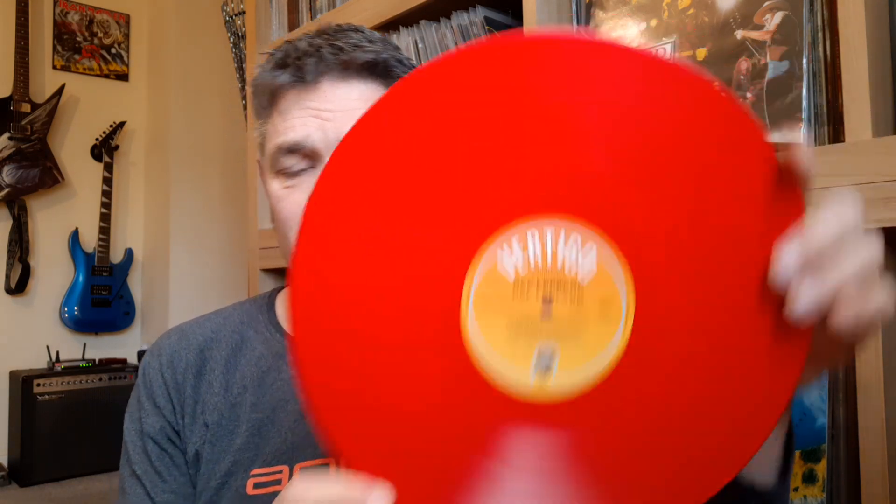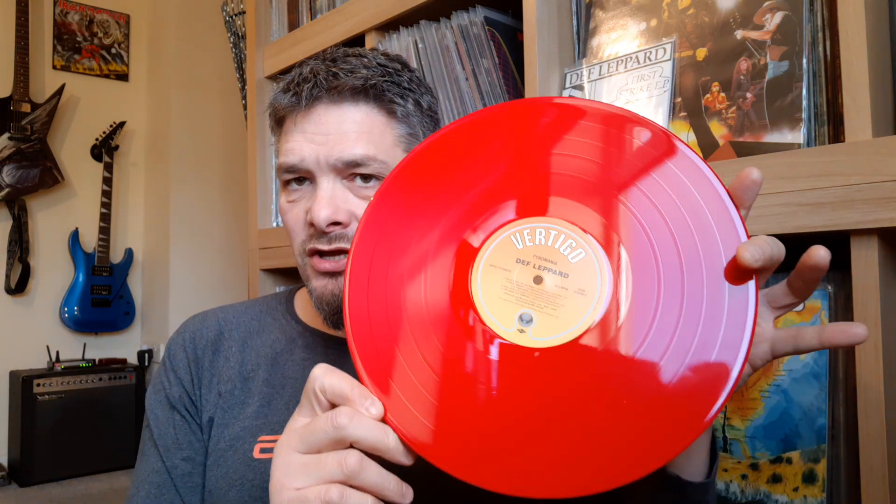Just checking that number — yeah, that's the right number for the record, making sure the record makers hadn't bought that up. This is the made in the EU pressing.